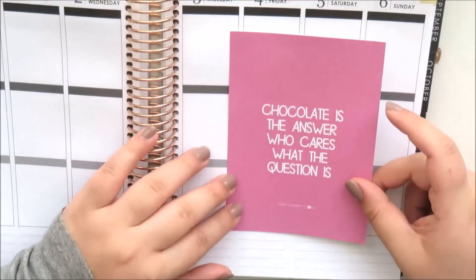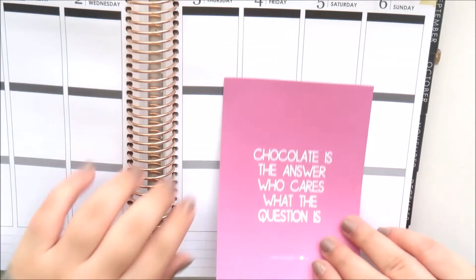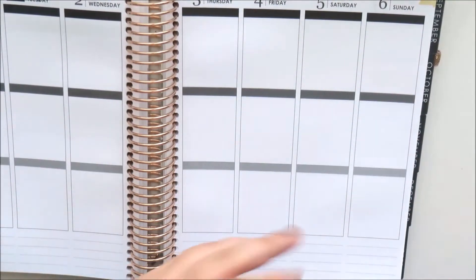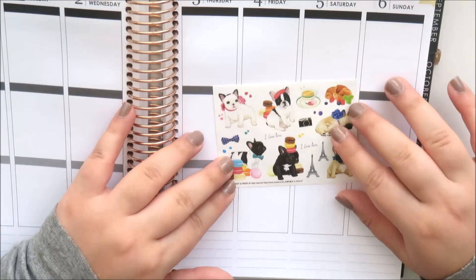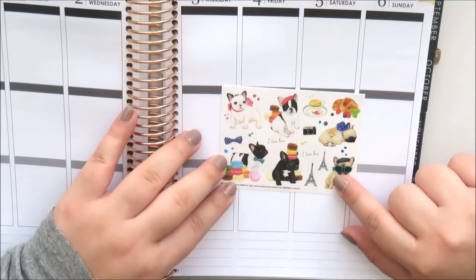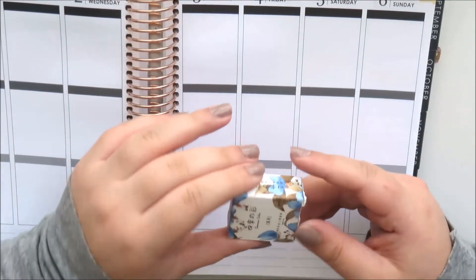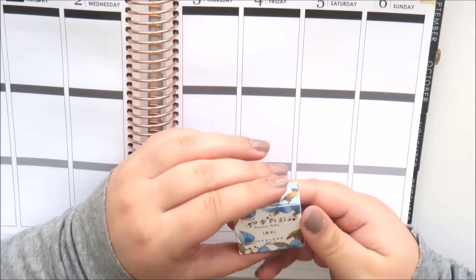The first extra you get is a really fun Judo Stationery postcard that says 'Chocolate is the answer, who cares what the question is' - so cute. Then you get a little sticker sheet with pugs on it from Manet, which is adorable - 'Pugs and Paris' themed. Totally adorable.